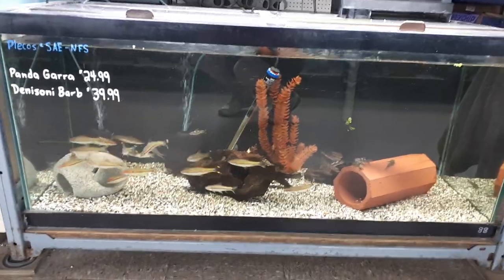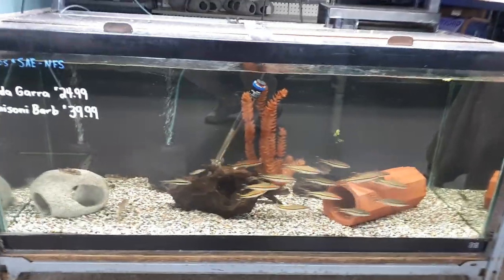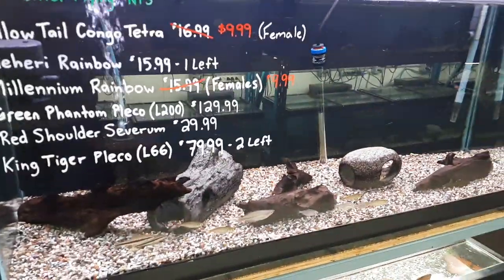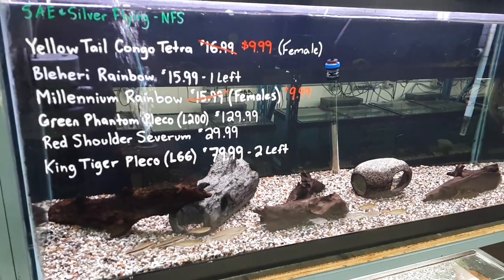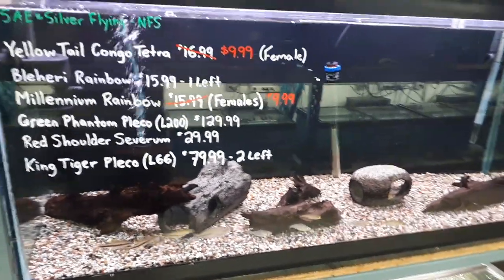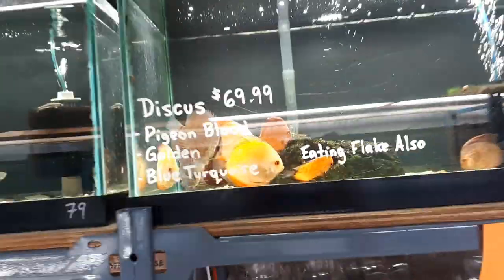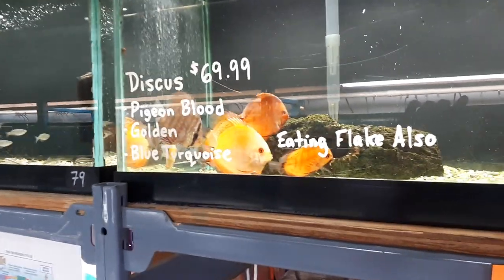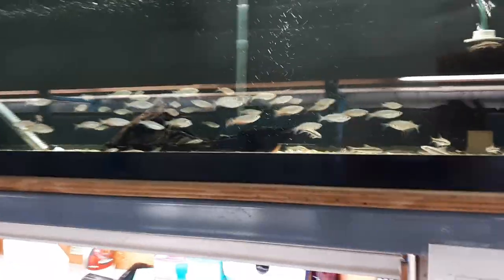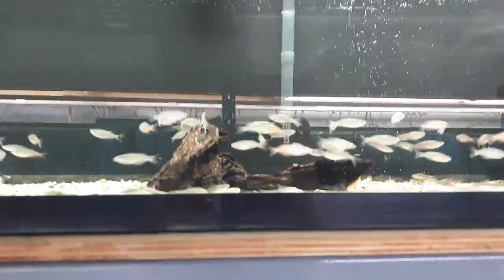Starting off down at the bottom here, we've got some really nice sized Denisoni Barbs and Pandagaras. A few odds and ends rainbows in here. We've got some Blaharis and Millenniums, Green Phantom Plecos, some Congo Tetras. A new batch of Discus in — they're still settling in and won't be available for probably a week or so. Parkinsonies rainbows with nice colour already coming in on some of those males.